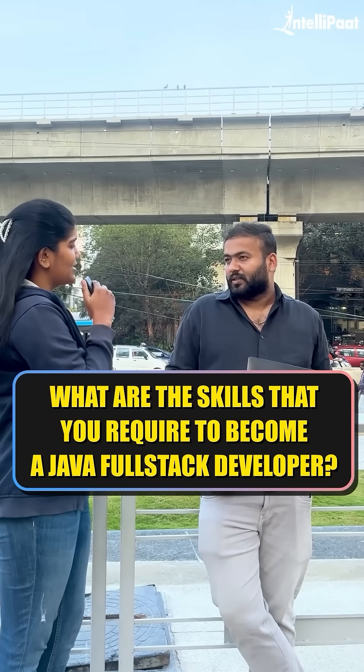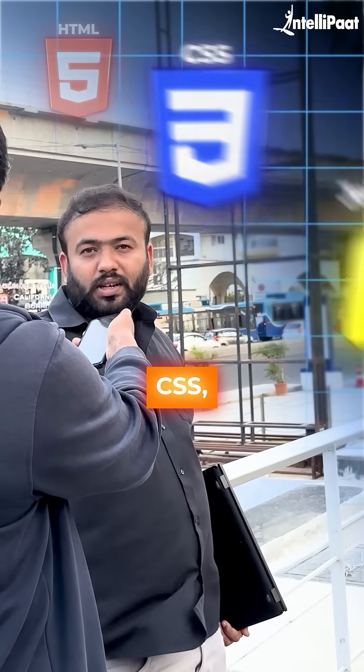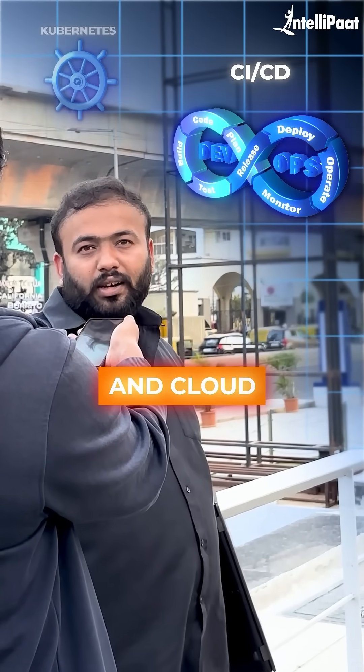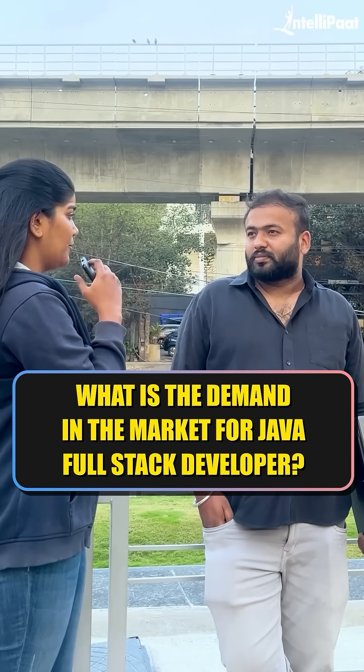So what are the skills that you require to become a Java Fullstack developer? To become a Java Fullstack developer, mastering the frontend skills like HTML, CSS, JavaScript, or frameworks like React or Angular. Coming to the backend side, databases like SQL, NoSQL, building secure RESTful APIs, learn Git, Kubernetes, CI/CD, and cloud platforms like AWS or Azure.